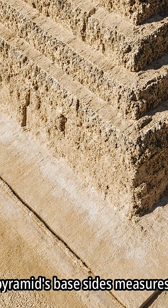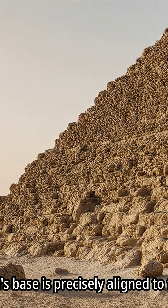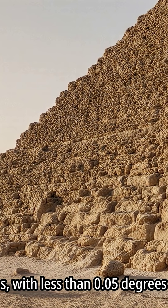Each of the pyramid's base sides measures an average of 230.3 meters (756 feet). The pyramid's base is precisely aligned to the cardinal directions, with less than 0.05 degrees of error.